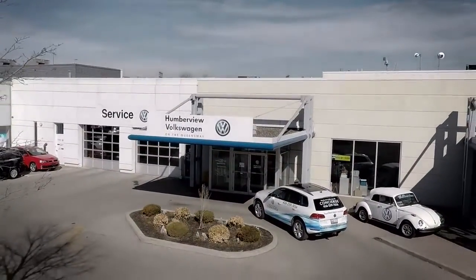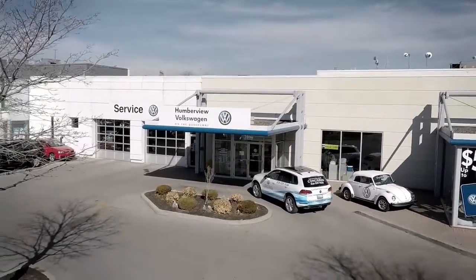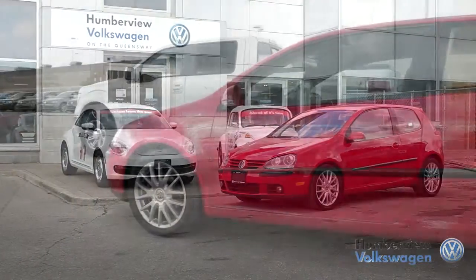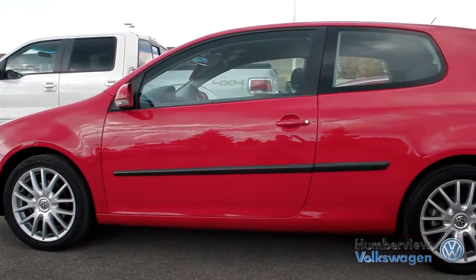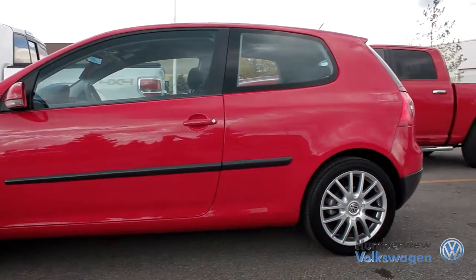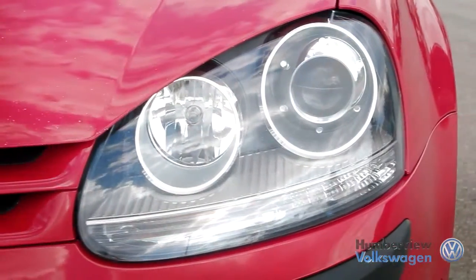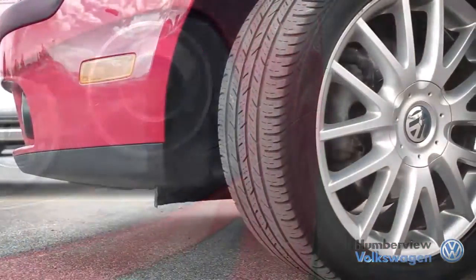Welcome to Humberview Volkswagen, where today we are looking at a 2009 Volkswagen Rabbit. Please sit back while we give you an in-depth look at this two-door hatchback that comes complete with a five-cylinder 2.5-liter engine pushing 170 horsepower and 177 pounds of torque.